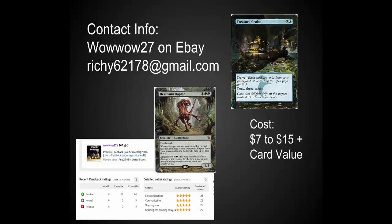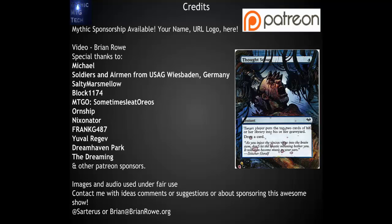I only know him as a fan of the channel, although he does have a very positive feedback rating over on eBay. I hope he sets up an Etsy store at some point so that we can really see the cards that he's got available. Thank you to everybody who supports the channel.